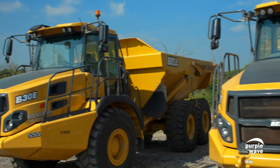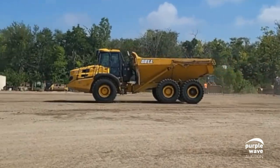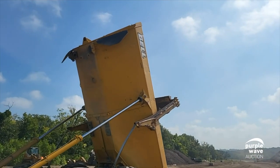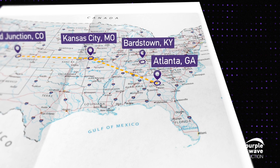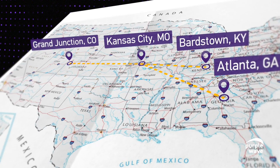Check this out — we have three different Bell B30 E-Haul trucks. One is heading over to Atlanta, Georgia. Another is going to Bardstown, Kentucky. And the last one is winding its way to beautiful Grand Junction, Colorado.